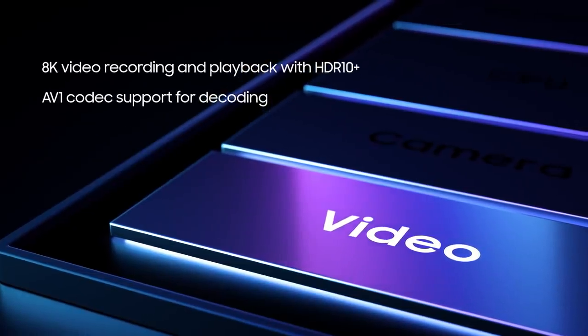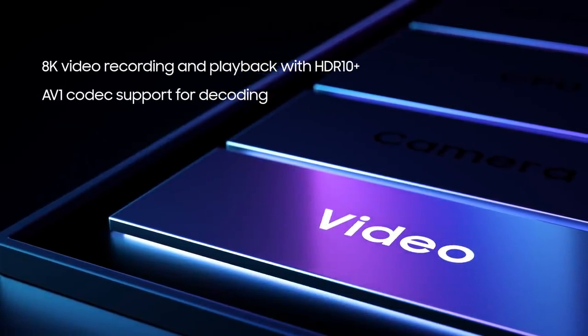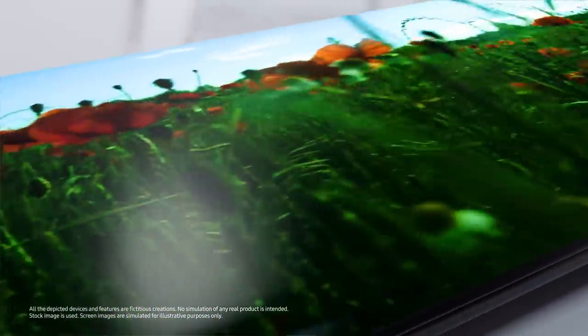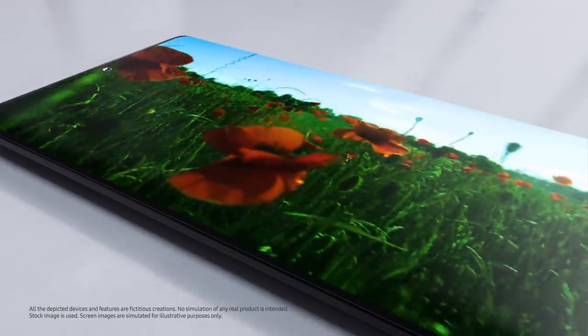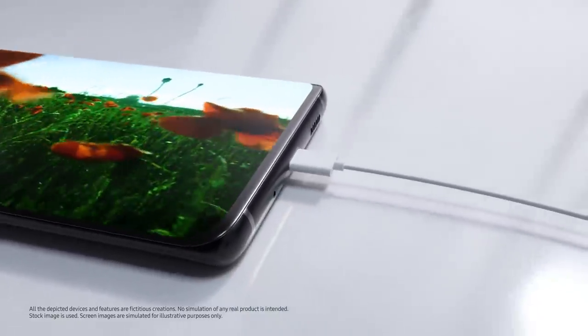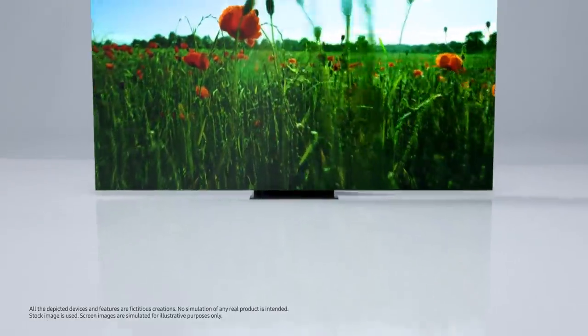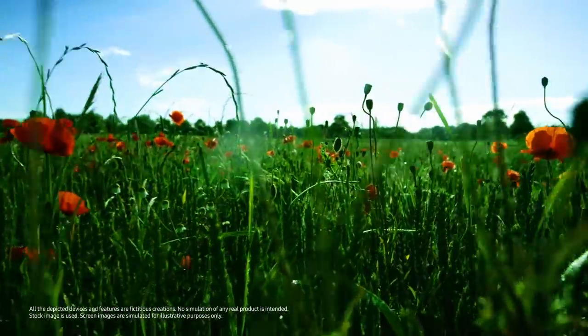When it comes to video, advanced multi-format codecs also let you record epic stories at 8K resolution in vivid HDR10 Plus for stunning details and dynamic range. The processor includes support for HDR10 Plus displays with up to 4K resolution as well, and also allows you to watch 8K content that has been shot on smartphones on your TV.